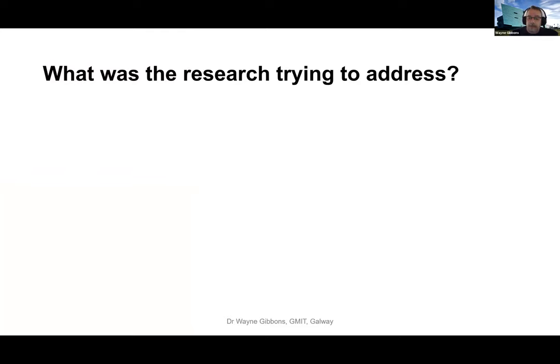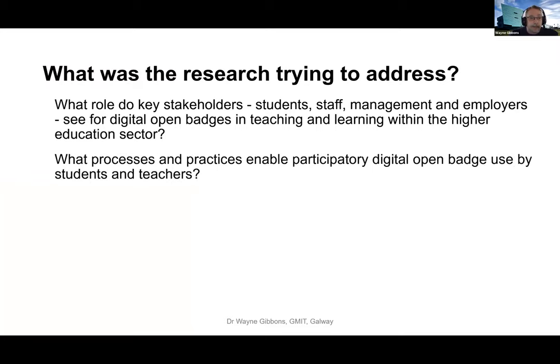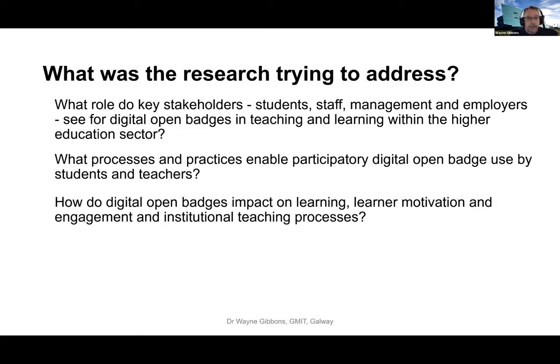The research questions were: first, what role do key stakeholders - staff, students, management and employers - see for digital open badges in teaching and learning within higher education? Second, what processes and practices enable participatory digital open badge use by students and teachers? And third, how do digital open badges impact on learning, learner motivation and engagement in institutional teaching processes? So: how do people view open badges, how can we implement them, and what's the impact?